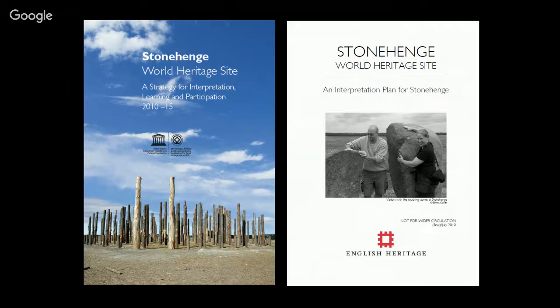Under that strategy sat a number of other documents — this is how things work in the civil service. There was an interpretation plan setting out what we'd put in the exhibition and the wider landscape, a learning plan, and a volunteering plan. Ten proper archive boxes of documents went to the HLF for our bid. Initially that was a £5 million bid — I'll explain why it went up later. The overall project budget was £27 million, split between the HLF, our own commercial income, and government money.